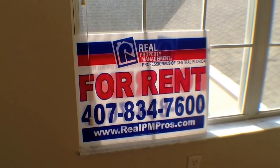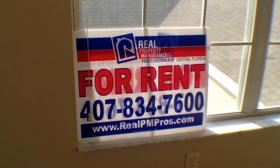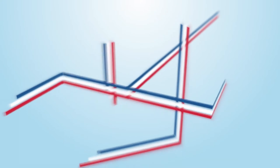Or visit our website at realpmpros.com. Thank you and have a great day!